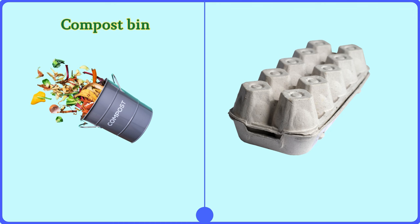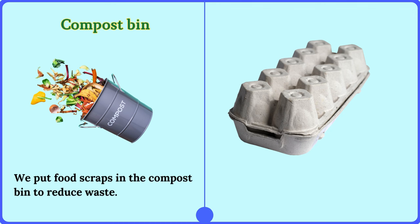Compost bin. We put food scraps in the compost bin to reduce waste.